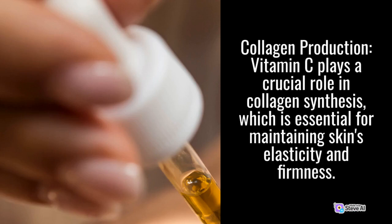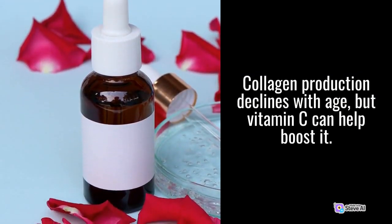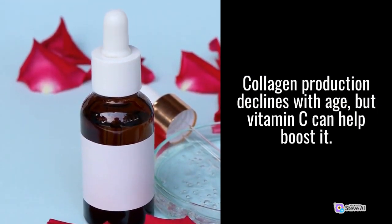Collagen Production: Vitamin C plays a crucial role in collagen synthesis, which is essential for maintaining skin's elasticity and firmness. Collagen production declines with age, but Vitamin C can help boost it.